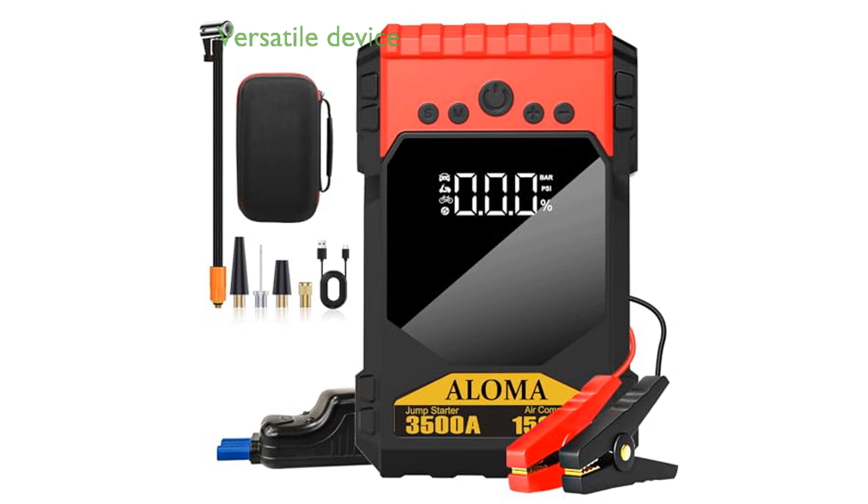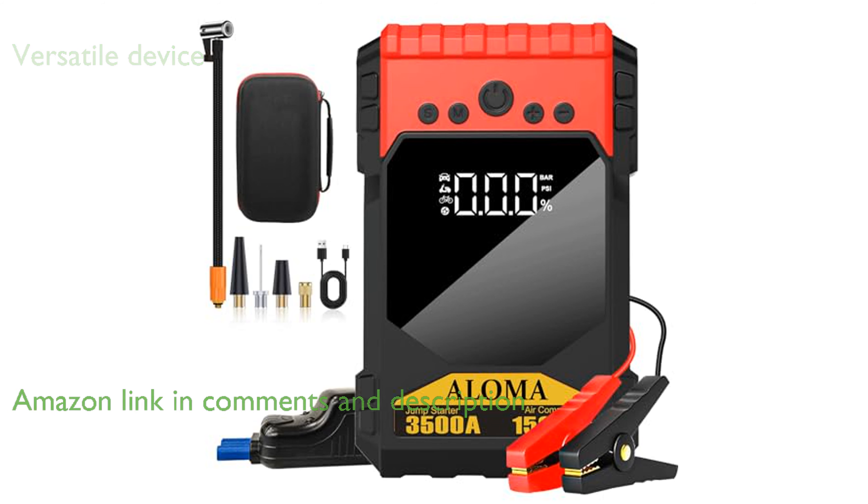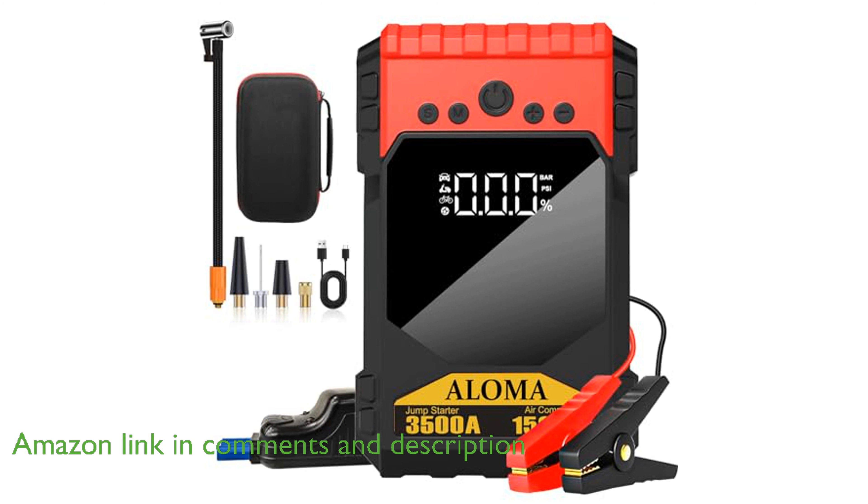The portable 12-volt jump-starter 3500A is a versatile all-in-one device designed to meet various automotive needs, including jump-starting, tire inflation, and providing emergency lighting.